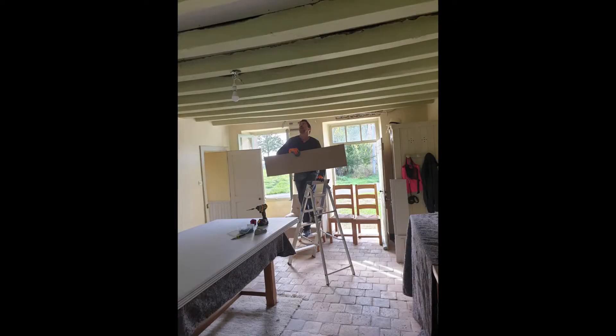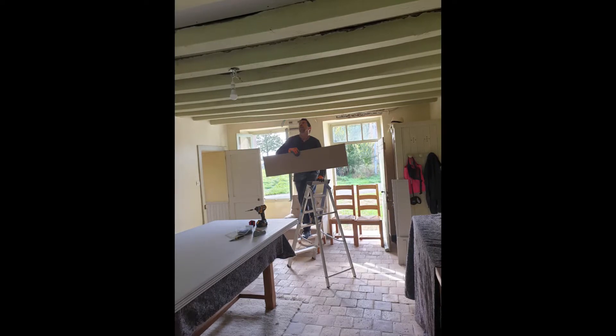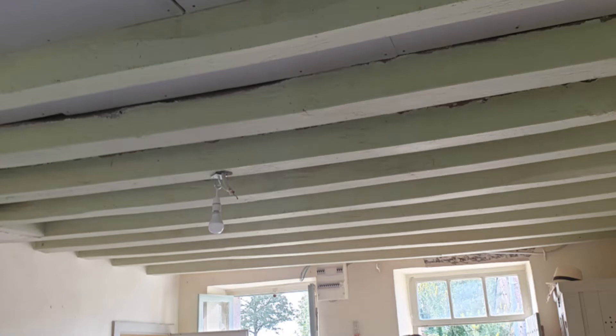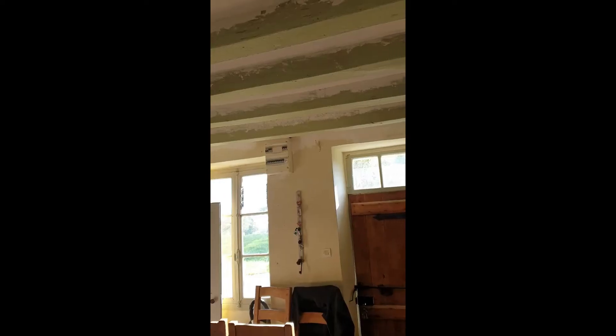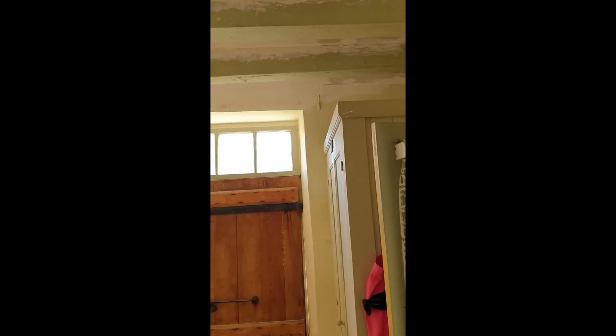We had almost forgotten that we had left the house half naked, so the first job was to plasterboard between the beams. It took a joint effort and took an age. Then, while Steve got busy upstairs, I had my work cut out. My job today was to paint the ceiling.